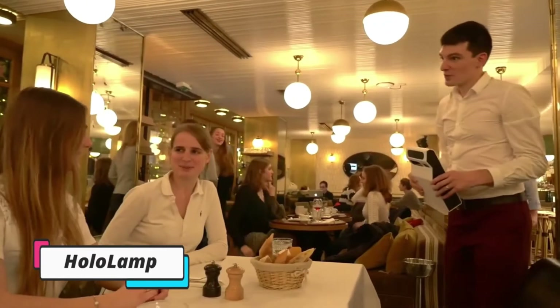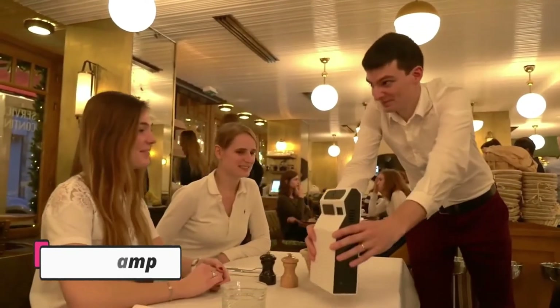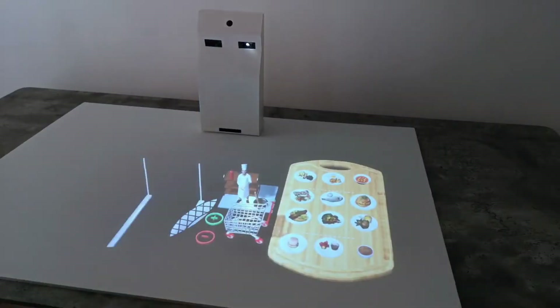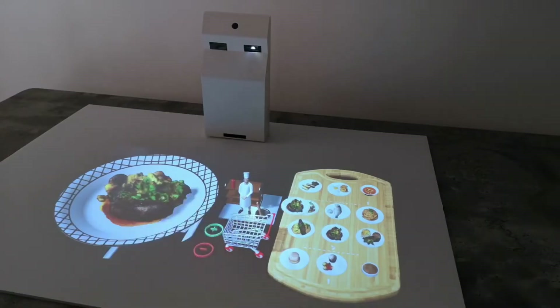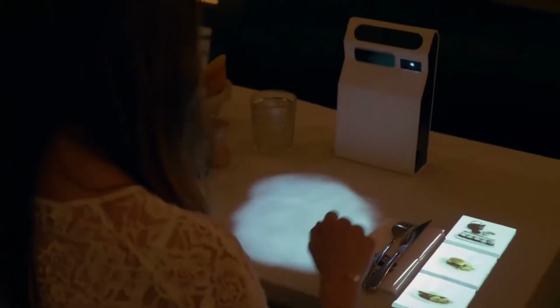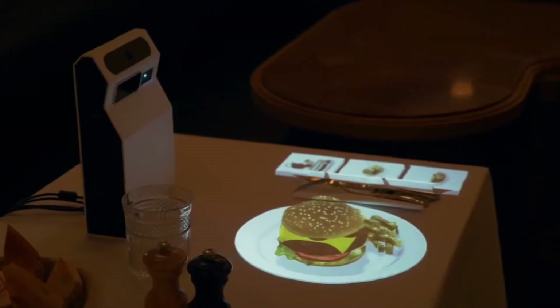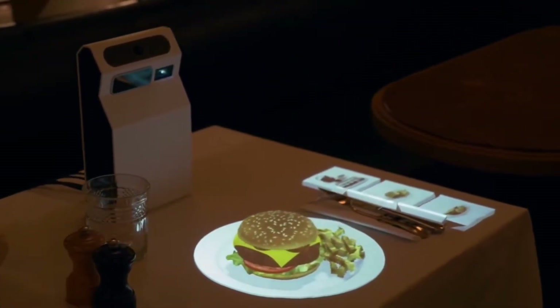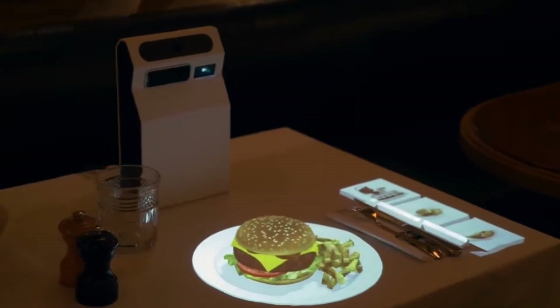Have you been to restaurants that ditched paper menus? Rather than relying on paper menus, QR codes, or smartphone apps like many establishments, HoloLamp takes it to the next level. HoloLamp is an intriguing blend of technology and imagination that is revolutionizing the restaurant industry. This innovative development has garnered attention from American, British, and French press for its innovative approach to digital menus.